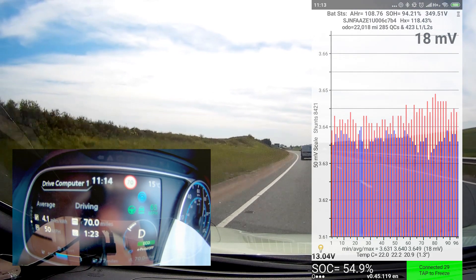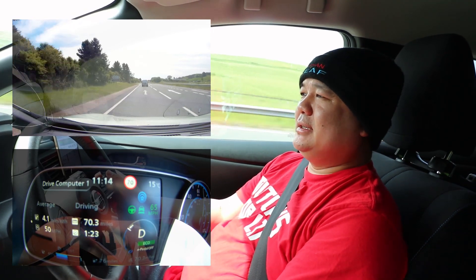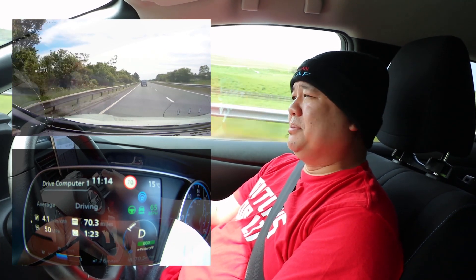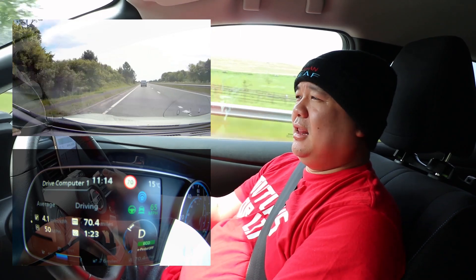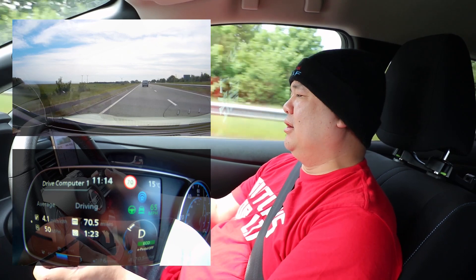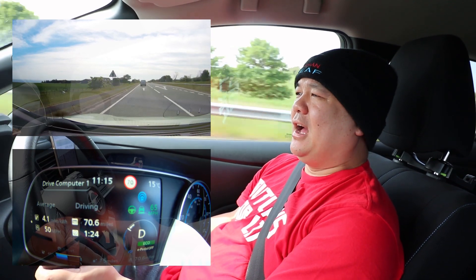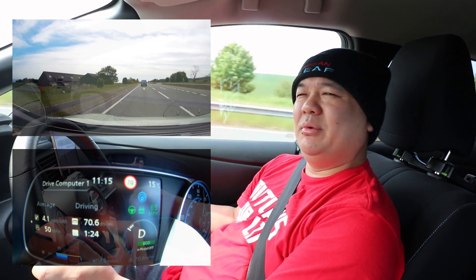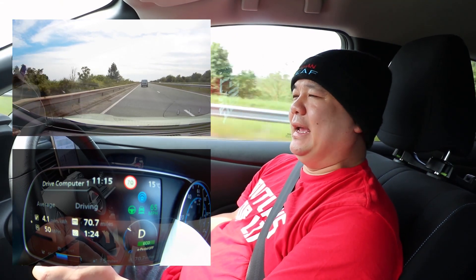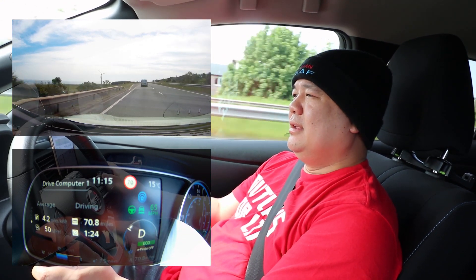So it's probably off by about 200, meaning I've probably done roughly the same amount of level one and level two charging. The other thing is, with the state of health at 94.21 percent, last year around this time the most I'd topped the battery up to at 100 percent was about 37.5 kWh — the highest was about 38 kWh when it was brand new.